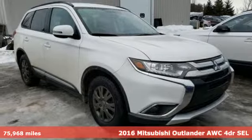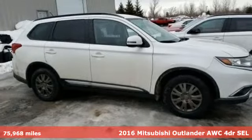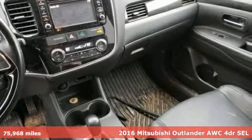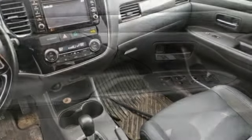Here's a 2016 Mitsubishi Outlander. You can carry the whole family and everything that comes with them in comfort and class. You'll look forward to every drive with features like these.